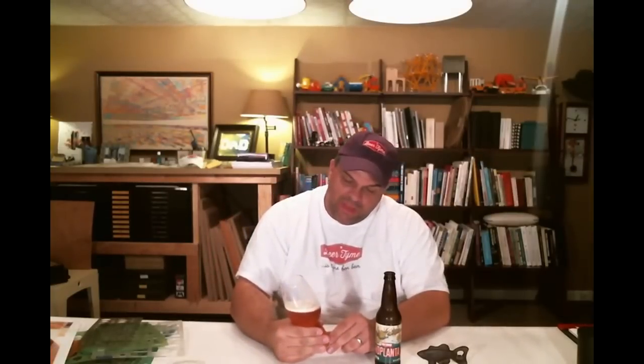This is an interesting IPA and it's really doing it for me this morning - maybe I really need it. I like that it's a pretty beer. The way it laces on the glass is nice, very nice.